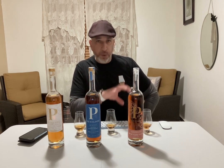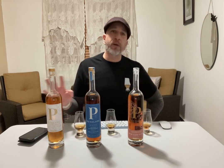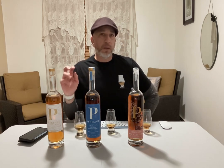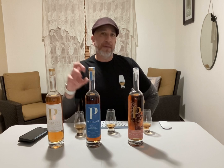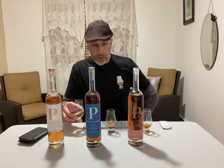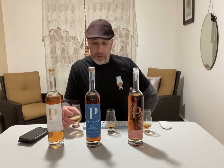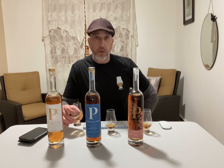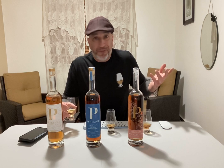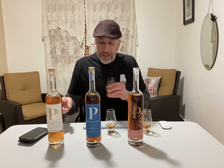There's definitely a creaminess to these Penelope bourbons that I just don't get from other bourbons. I don't know if any of you that have had these get that same profile. But wow — I'm really glad I invested in these. Even though I'm burning a hole in my wallet with all these reviews, I'm just doing this for fun.